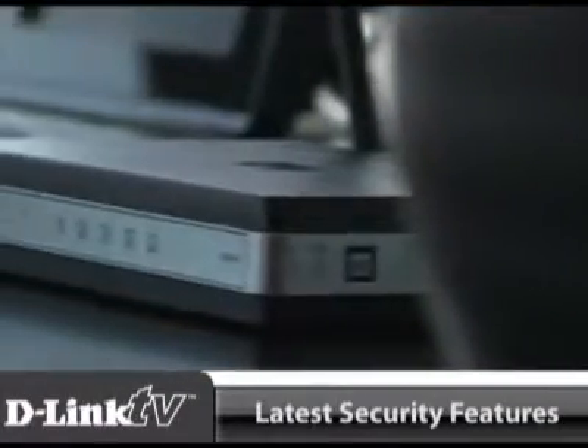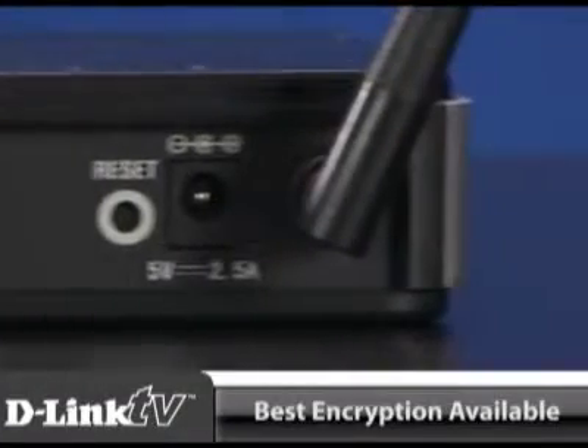D-Link is one step ahead. This router supports the latest security features to prevent unauthorized access and uses the best encryption available.